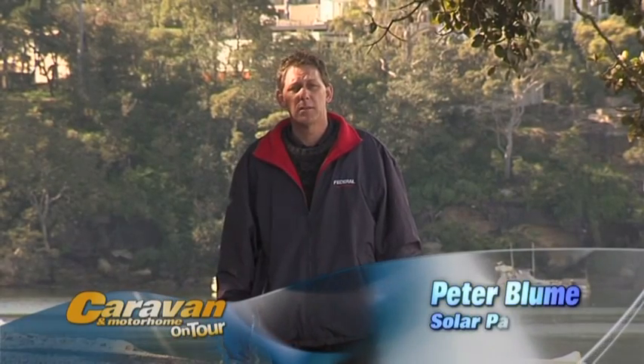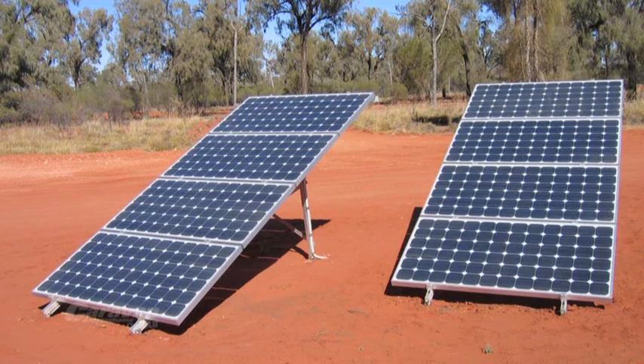Hi, I'm Peter from Federal Batteries. In today's technical segment, let's discuss solar panels and the power they produce in relation to the usage. Solar panels, either installed permanently or portable ones placed at the camp, can make a big difference to your 12-volt battery system.